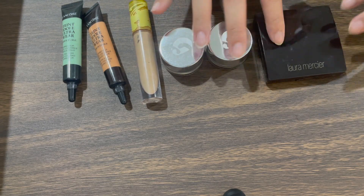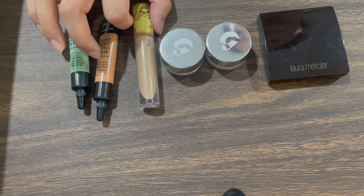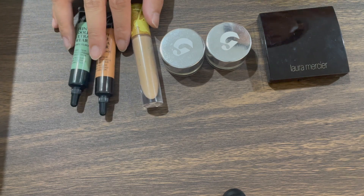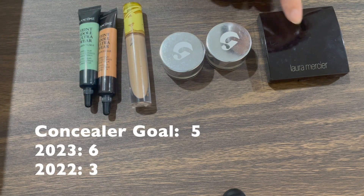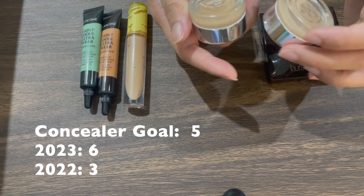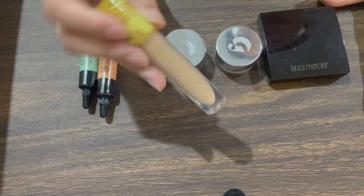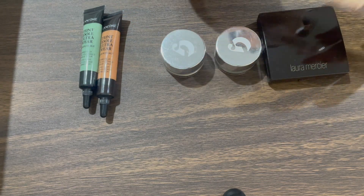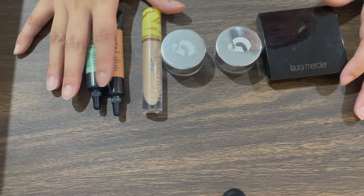Last year I had three concealers, and then my sister brought me three more from the States to Spain earlier this year. My goal for concealer is five, which includes highlighting concealers, spot concealers, and color correctors. I didn't really need to buy two Glossier concealers, but overall I'm happy. I'm glad I only have one liquid concealer close to my skin tone since those go bad quickly.